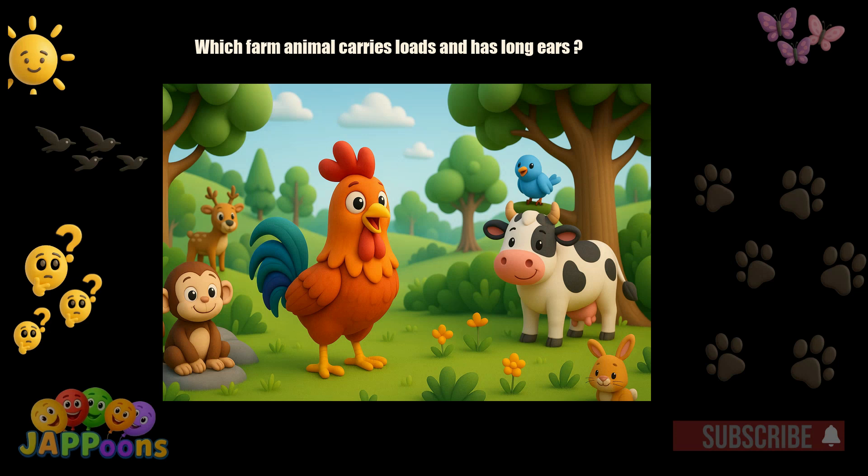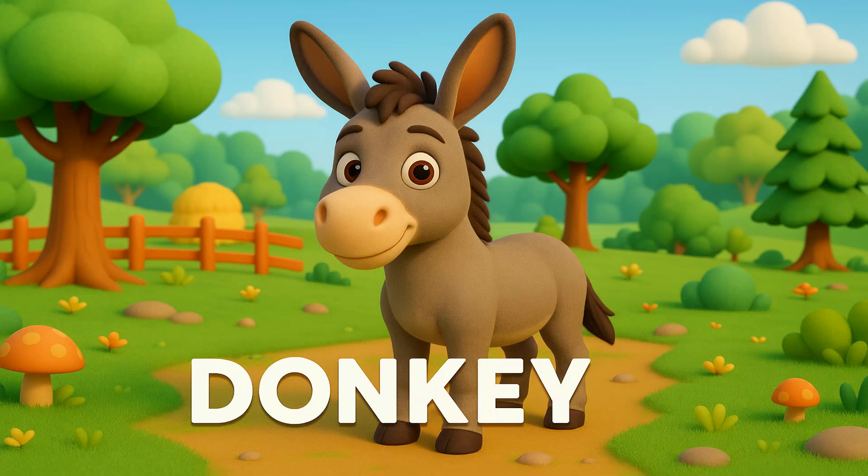Which farm animal carries loads and has long ears? Yes, it's the donkey. Donkeys are strong animals used to carry heavy loads.